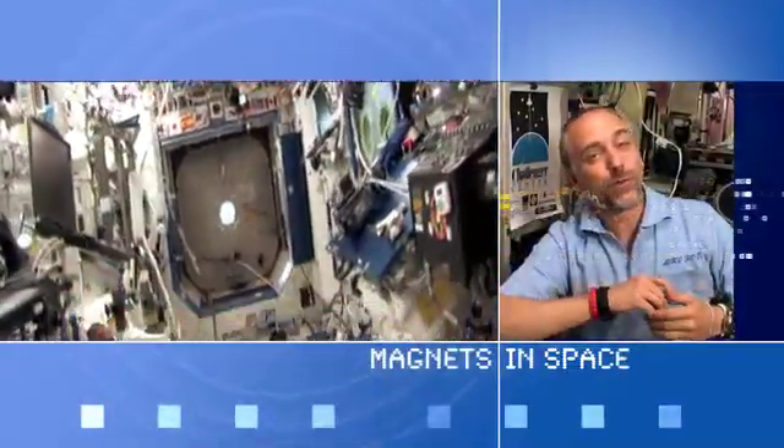This is Richard Garriott coming to you from the International Space Station. I'd like to talk to you about magnetism. Some people have wondered if magnets work in space.